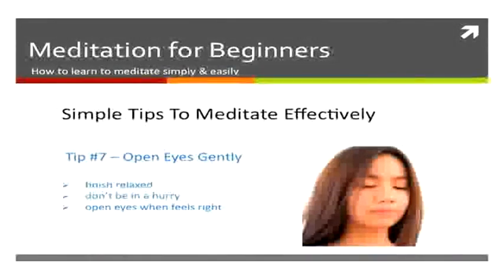Finally, when you're finished, open your eyes gently. Don't bolt them open — finish gently and slowly come back into reality.